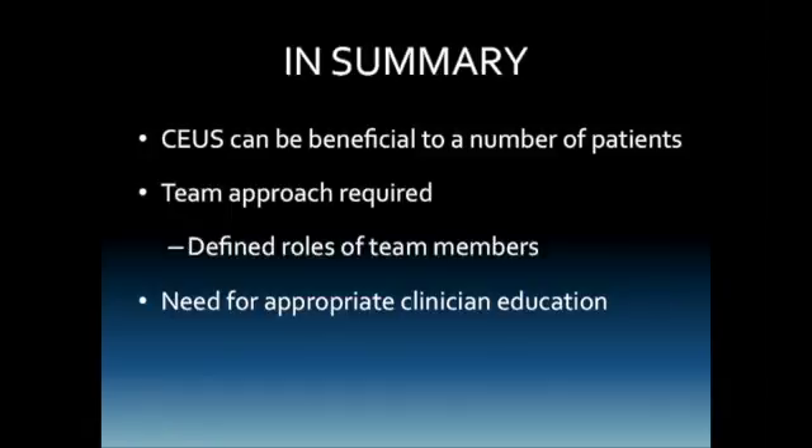In summary, contrast-enhanced ultrasound can be beneficial in a number of patients. It requires a team approach with the medical director in support of the program, the sonographer knowledgeable about contrast, and additional personnel who can act in support roles — especially in placing the IV and injecting. There is a defined need for appropriate clinical education, and I hope this program has been helpful to you in starting your journey toward using contrast-enhanced ultrasound. Thank you.